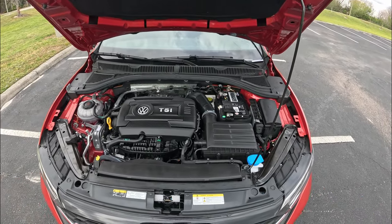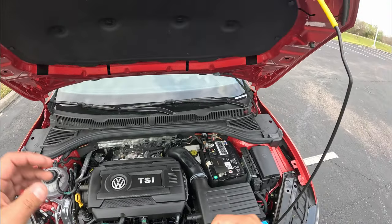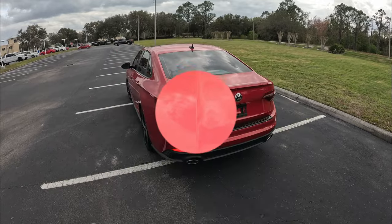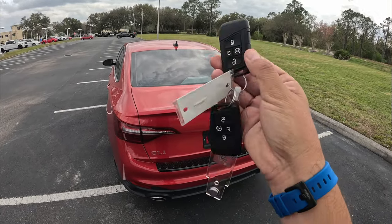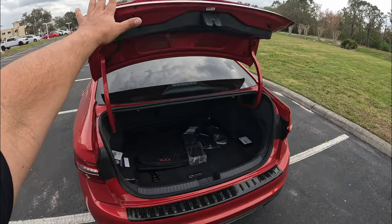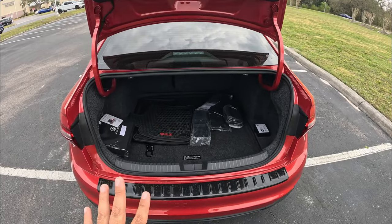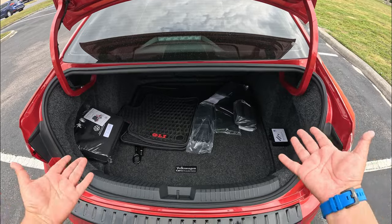That's the power plant for this Jetta GLI. Let's put the hood down and head to the trunk. Popping the trunk — it opens up kind of aggressively. It's a pretty good size: about 14 cubic feet of cargo space, as you'd expect from a longer sedan.